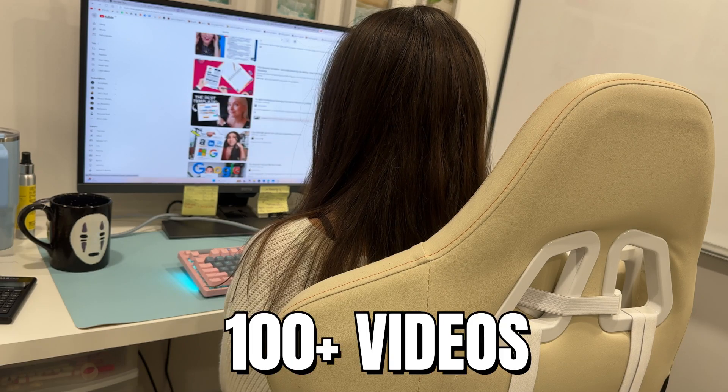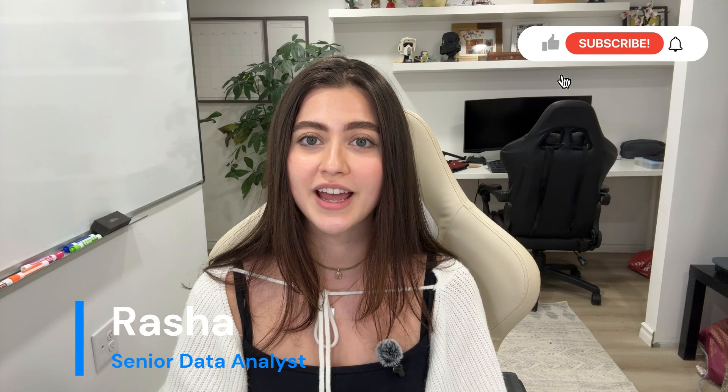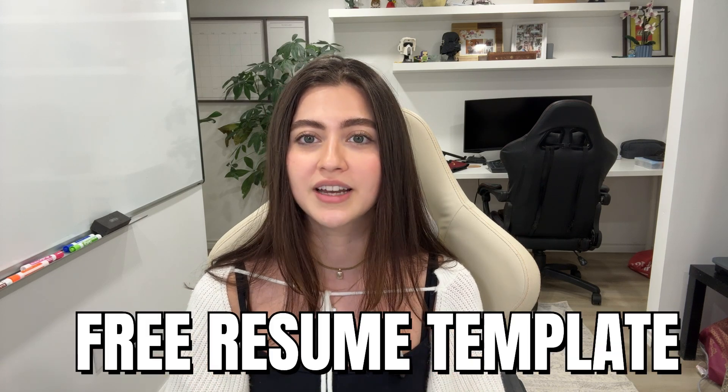After watching a hundred resume tips videos on YouTube and testing what actually works, I finally landed my dream job. Today I'm giving you the shortcut — straight to the point, proven strategies that will get your resume past the tracking software, in front of a recruiter, and actually land you interviews. Make sure to stay until the end for some bonus tips and a free resume template. If you're serious about landing a job in data or tech, this is the video for you.